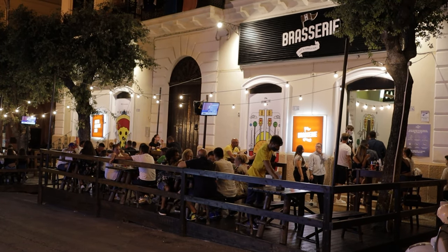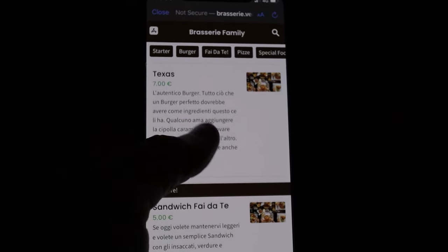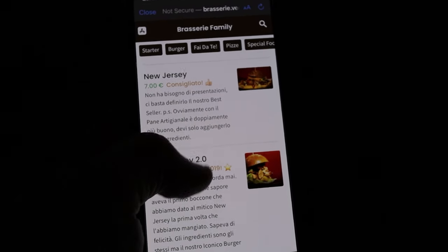Tonight we've come into the new town as we really fancied something a bit more meaty. We found this place called the Brasserie — it's quite cool. You order off an app and we've gone for a couple of burgers and a couple of interesting-sounding Italian meatball things, we think. We'll show you.